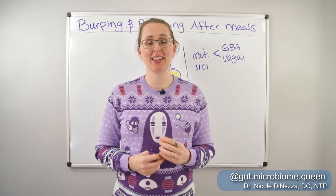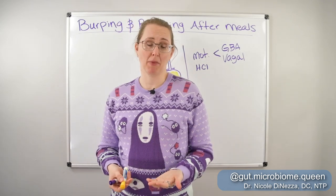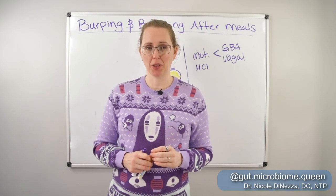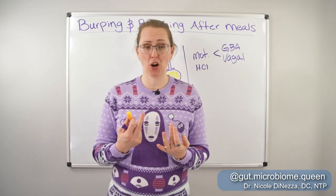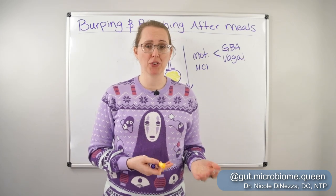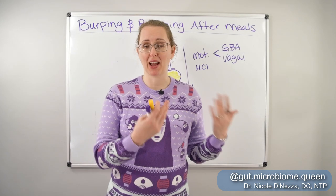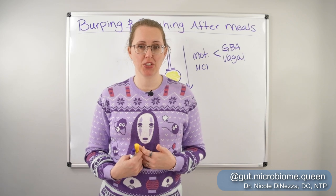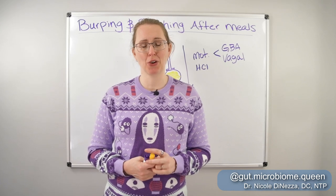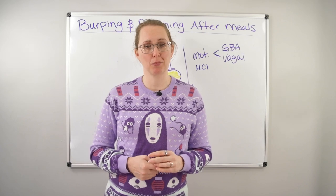Wouldn't it be nice to have an easy twofer or threefer — treat this annoying symptom and presumably some other more severe symptoms at the same time? Go forth and enjoy the prokinetics. If you don't know what a prokinetic is or want to know which one is best, check out other videos on my channel. I'm also going to do an updated prokinetic video in the future. In the meantime, try to tone your vagus nerve, do a bit more mindful eating, and I really think this annoying symptom will be a thing of the past.